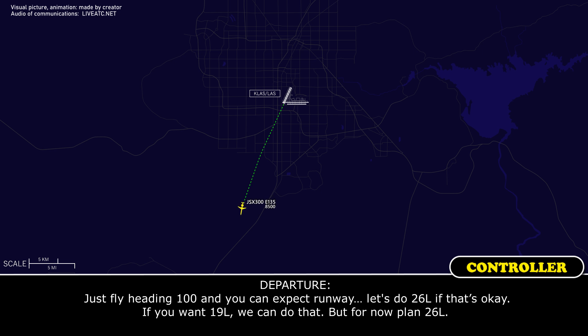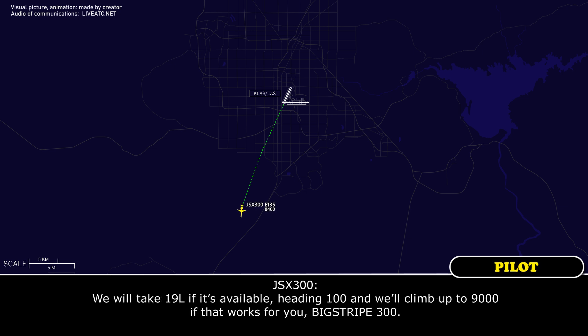Let's do runway 26L, if that's okay. If you want 19L, we can do that, but for now, plan 26L. We will take 19L if available, heading 100, and we'll climb up to 9,000 if that works for you, Big Trip 300.